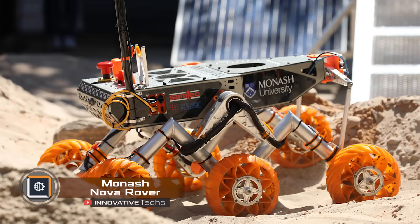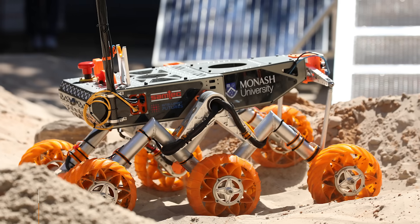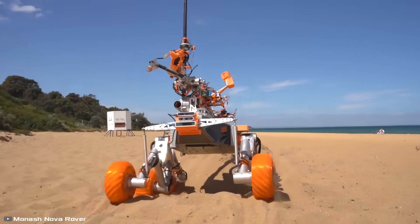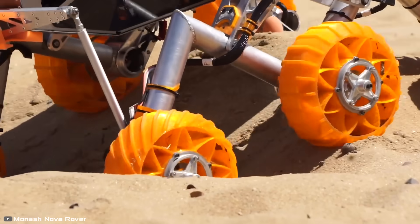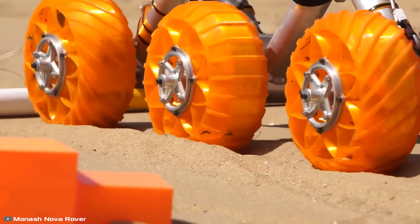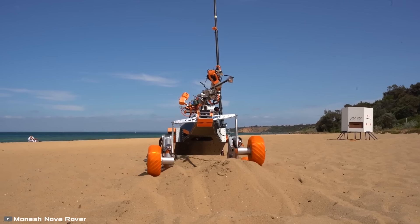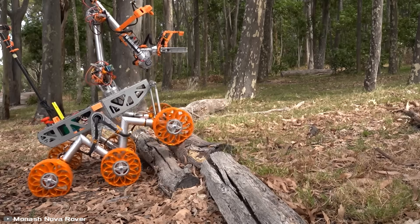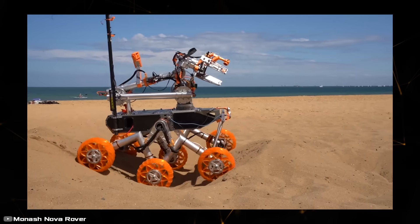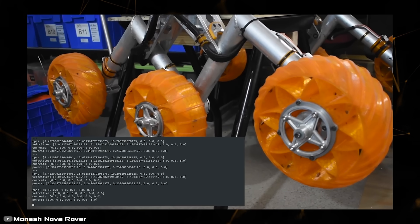The student team from Melbourne, Monash Nova Rover, has unveiled an upgraded version of their Mars rover. During tests, the rover demonstrated excellent off-road capabilities, stability, and maneuverability on an artificially created Mars-like terrain. Enhanced off-road performance was achieved using brushless motors, which offer better efficiency and greater torque.